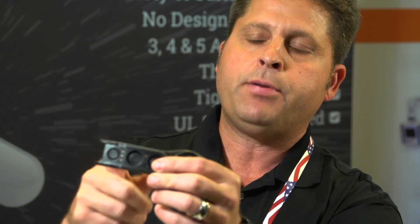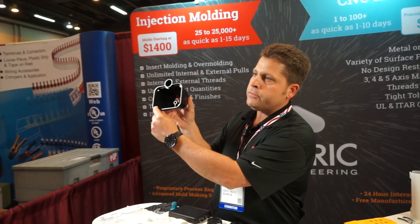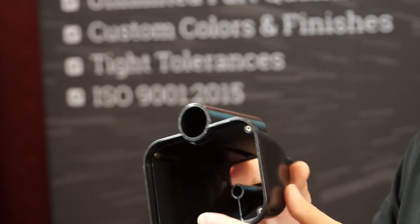Insert molding is when you're taking inserts and loading them into the tool and putting the plastic around it — we're molding in the inserts during the molding process. Doesn't matter if it's an off-the-shelf insert or a custom insert; we can insert mold anything.